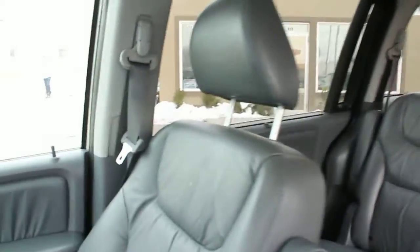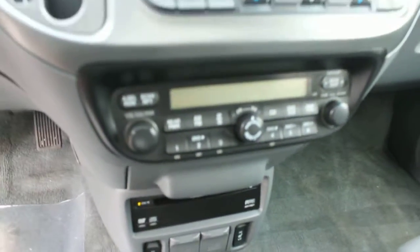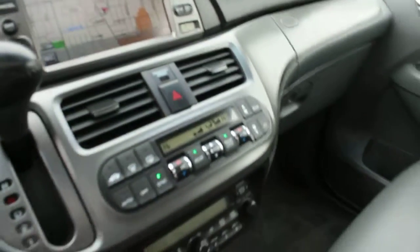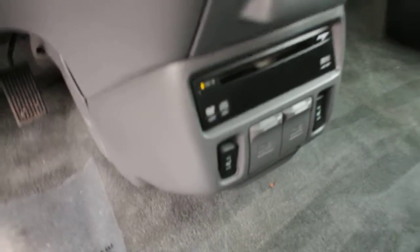I'm going to show you the leather and how clean it is. Of course, you see the DVD player, AM/FM radio with CD, and navigation. This has the individual seat warmers as well.